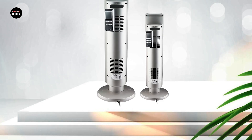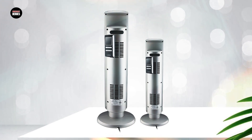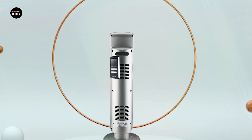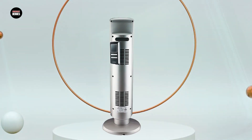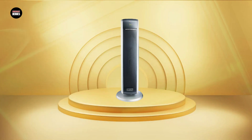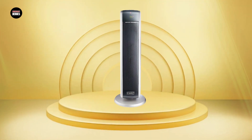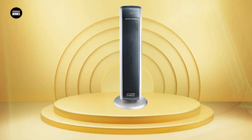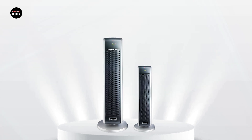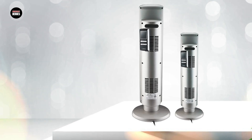Lasko Ceramic Tower Heaters come in a variety of sizes and styles, making them suitable for different room sizes and decor. They are generally easy to operate and maintain and are also energy efficient, helping to reduce your energy bills during the colder months. Additionally, these heaters come equipped with remote controls and programmable timers, allowing you to customize the temperature and operating time to your preferences. Overall, the Lasko Ceramic Tower Heater is a great option for anyone looking for a reliable, efficient, and customizable way to keep their home warm and comfortable.